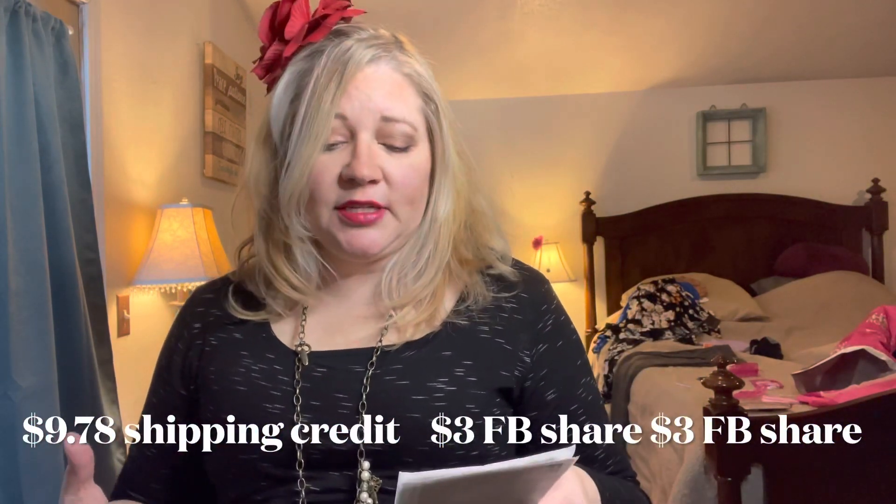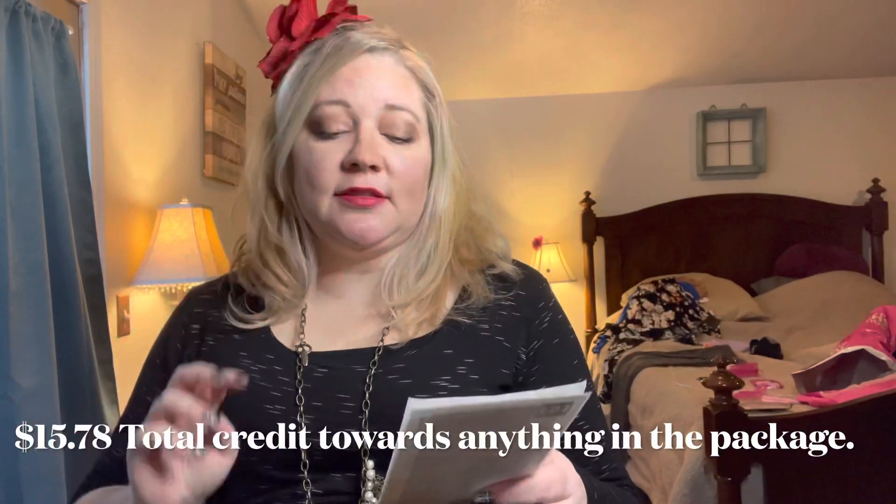One awesome thing is they gave me $15.78 in credits — $9.78 for shipping, so if you keep any of the items, that $9.78 is credited back to you. They also gave me $6 in two separate $3 credits for sharing my outfit from last time on Facebook, which I didn't even know about. Everything in this package is $24 or less, which is great. The last box had $30 items and I let them know I wasn't thrilled about that, and they listened.